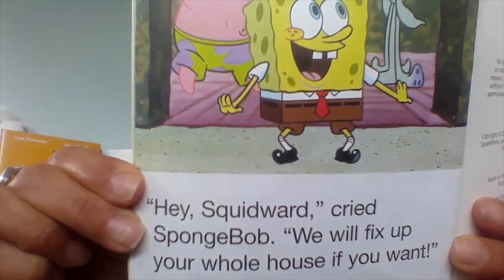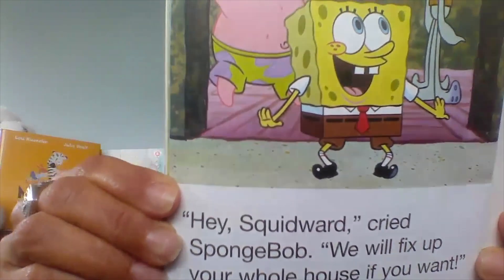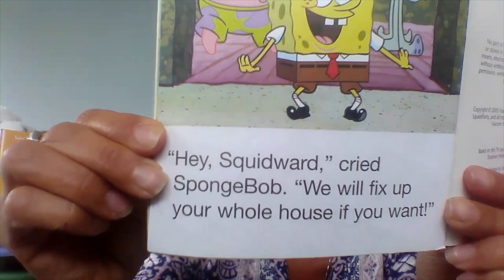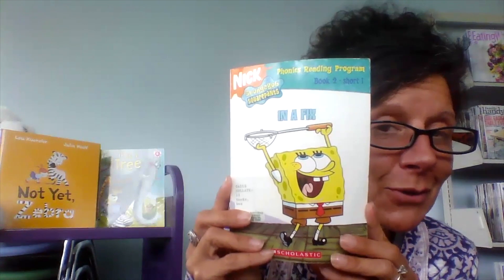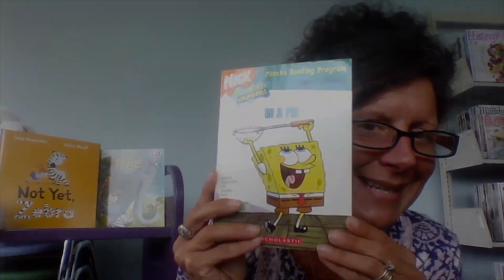Hey, Squidward cried. Spongebob, we will fix up your whole house if you want. Do you think that would be a good idea? Hope you had fun listening to this story with short I sounds. See you next time.